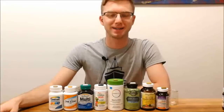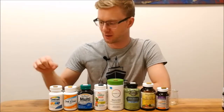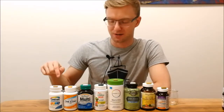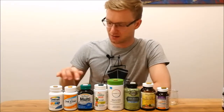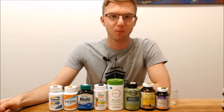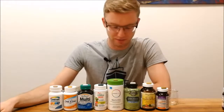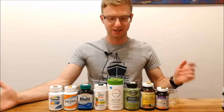Hey guys, welcome back. As I have previously mentioned in my flu preventative video, I want to do a video and a comparison test between something like this labeled as a synthetic multivitamin versus something like this that is labeled organic and bioavailable. And here we are, so let's do this test.